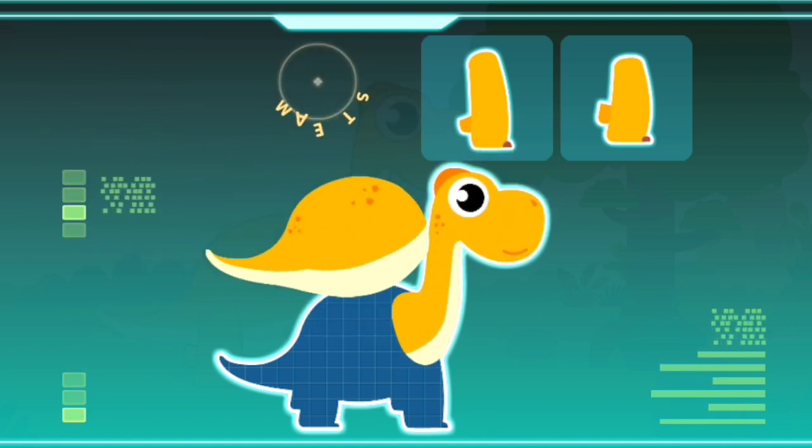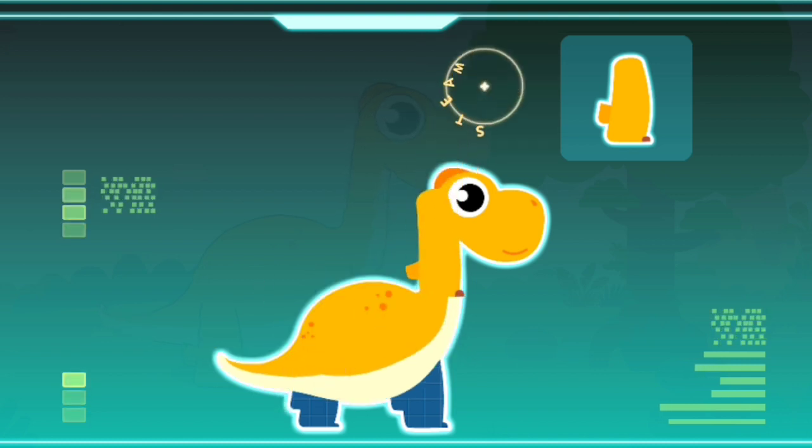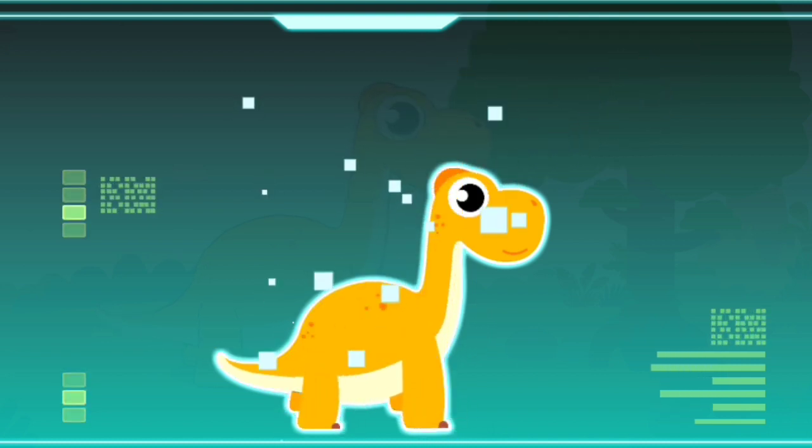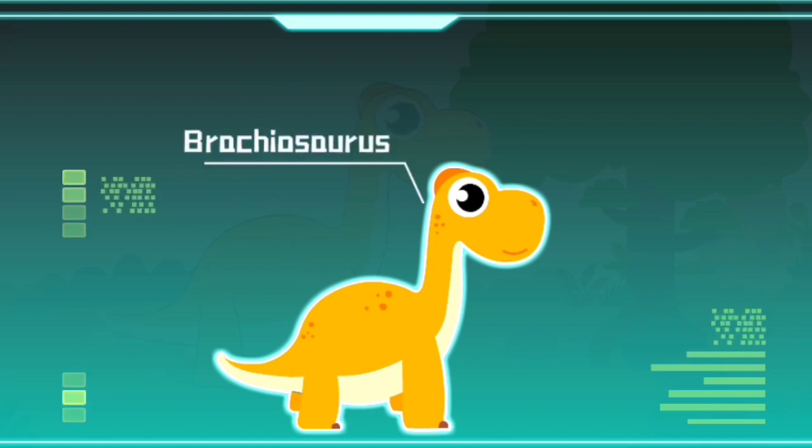A long neck, a body as huge as a bus, strong forelimbs, strong hind legs — Brachiosaurus! Brachiosaurus existed 150 million years ago, during the Jurassic period. It is a huge herbivorous dinosaur.